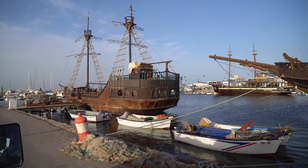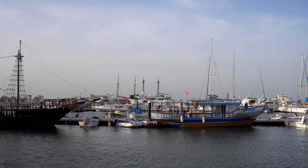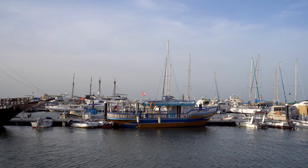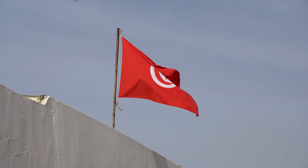Jerba is the only island in Tunisia, situated in the Mediterranean Sea. The island is known for its stunning beaches and unique blend of cultural influences.